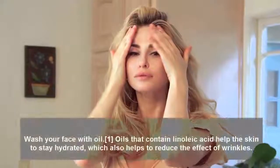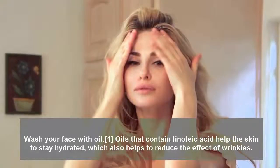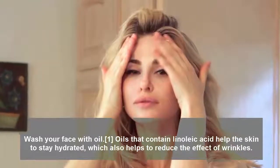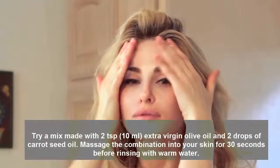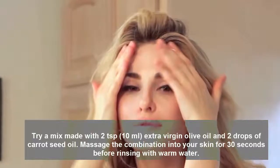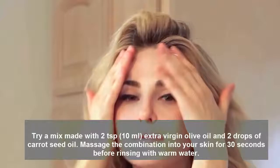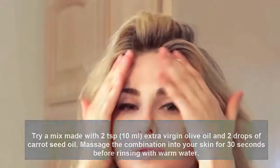Wash your face with oil. Oils that contain linoleic acid help the skin to stay hydrated, which also helps to reduce the effect of wrinkles. Try a mix made with 2 teaspoons (10 milliliters) extra virgin olive oil and 2 drops of carrot seed oil. Massage the combination into your skin for 30 seconds before rinsing with warm water.